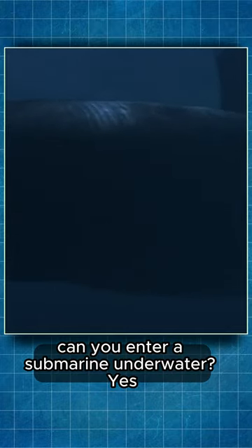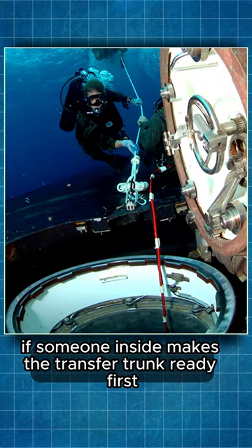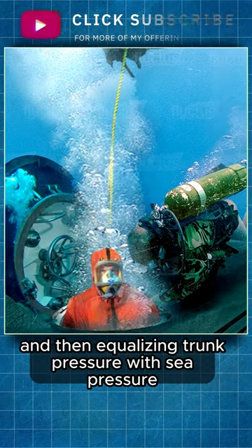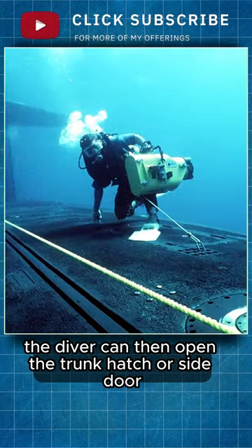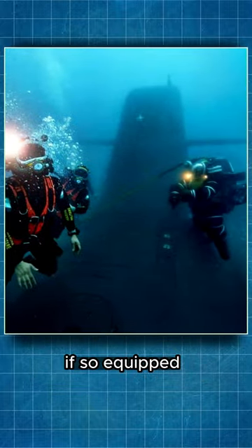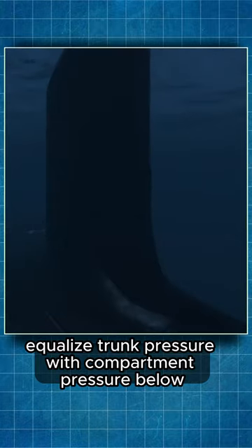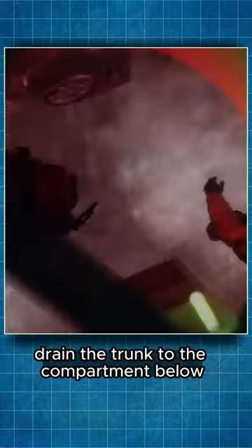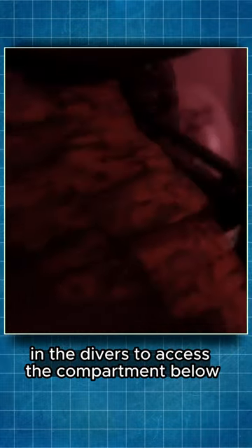Can you enter a submarine underwater? Yes, if someone inside makes the transfer trunk ready first by flooding it and then equalizing trunk pressure with sea pressure. The diver can then open the trunk hatch or side door if so equipped, enter the trunk, secure the hatch, and from inside equalize trunk pressure with compartment pressure below, then drain the trunk to the compartment below, which will allow the lower hatch to be opened and the diver to access the compartment below.